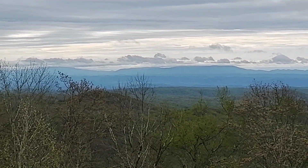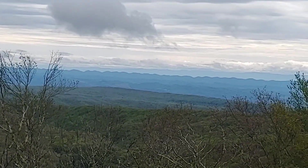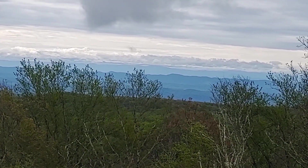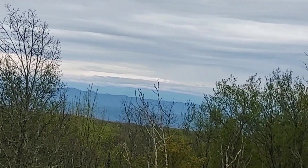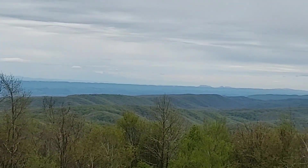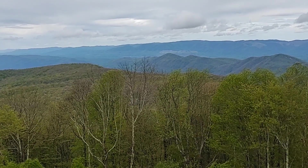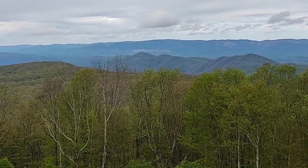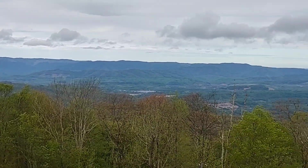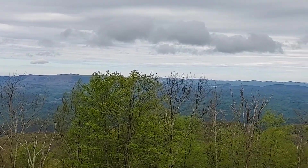In the distance we can see Mount Rogers on the left and White Top, and as we turn looking more in the southern direction we can look into the mountains of North Carolina. Continuing to turn more due south and then into a southwestern direction, we can see the mountaintops of Tennessee. Turning in a northern direction, we will see the mountaintops of Kentucky in the distance, and continuing more northeast we will be able to look into the mountaintops of West Virginia.